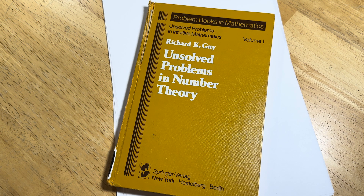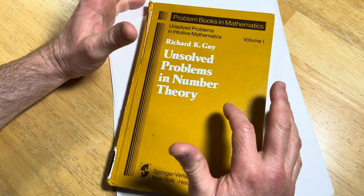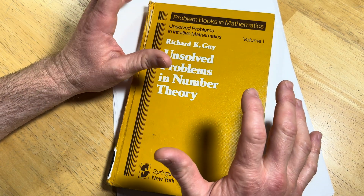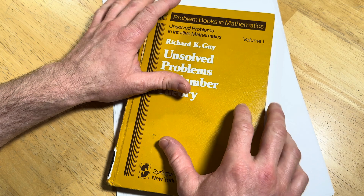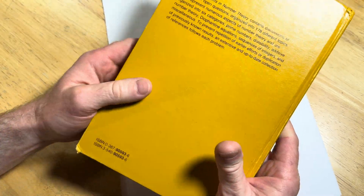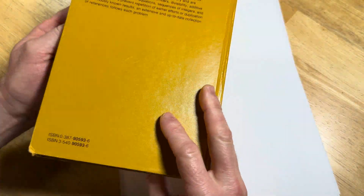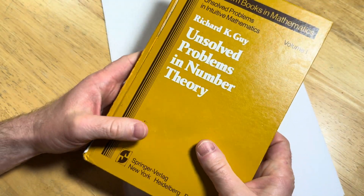Hello. In this video we are going to discuss unsolved math problems — problems that actually haven't been solved. If you think about it, if you have a math problem that no one can solve, so no one can prove it or disprove it, and it's somewhat interesting, it's a pretty big deal. So in this video we're going to talk a little bit about those.